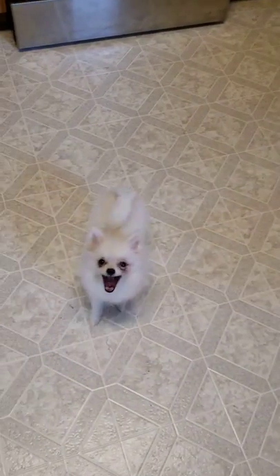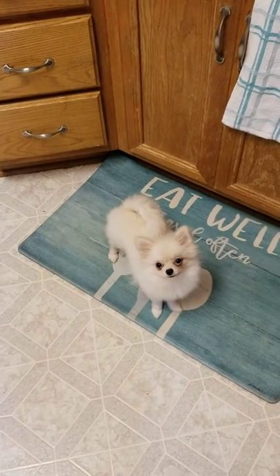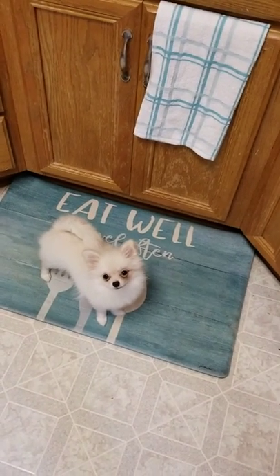So this is Iceland. She is very tiny. She just turned five months old and she is 2.2 pounds, so she is very tiny.